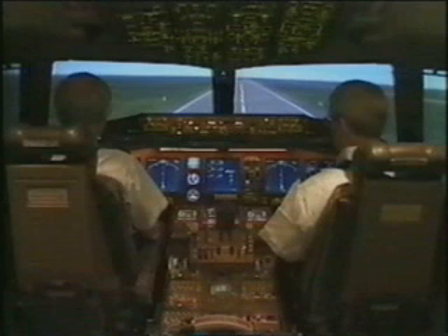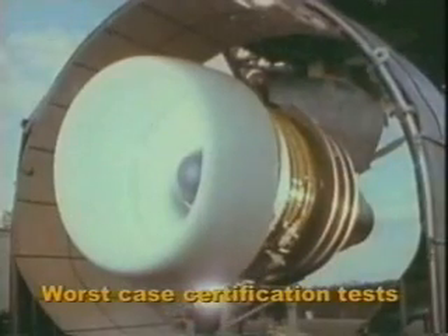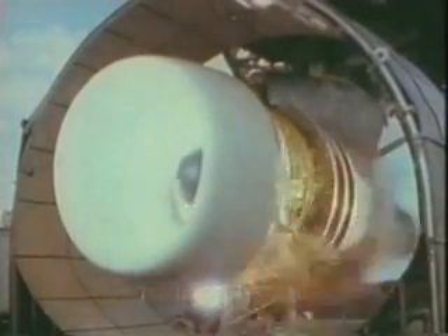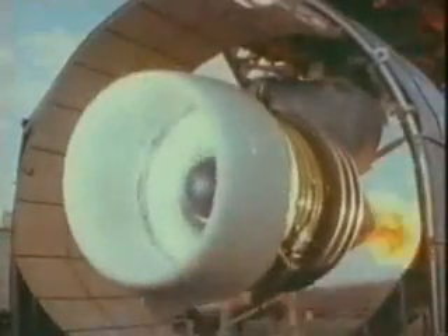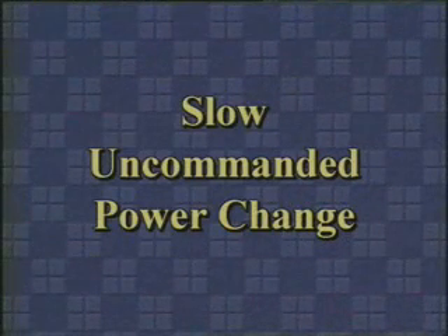Diagnosis of exactly what caused the engine problem is neither necessary nor safe if it diverts resources from flying the airplane. The malfunctions discussed so far have compelling cues, such as loud bangs, vibration, and warning or advisory messages. In each case, the challenge is to fly the airplane without being distracted by very compelling or alarming engine symptoms.